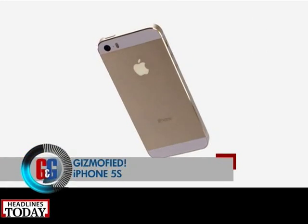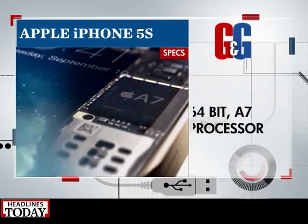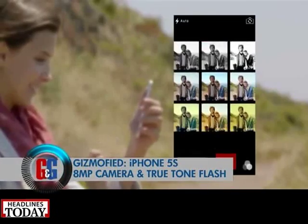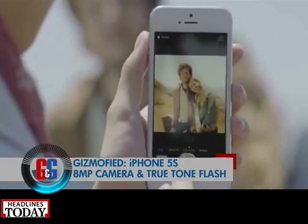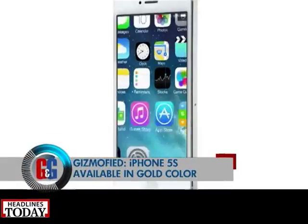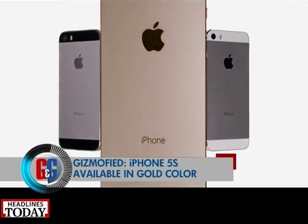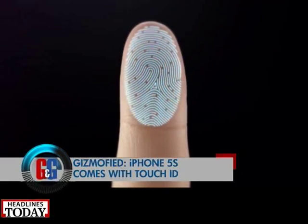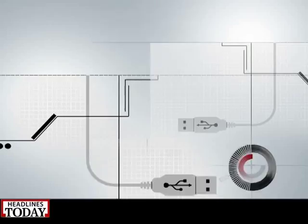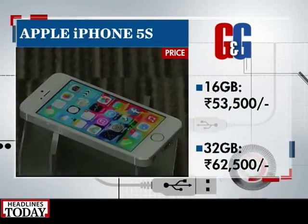The real show-stopper is the iPhone 5s. It also sports a 4-inch widescreen multi-touch Retina display and is powered by the next-generation A7 chip with 64-bit architecture and an M7 motion coprocessor. It features an 8-megapixel autofocus rear camera with True Tone flash that can record full HD video at 30 frames per second. Apart from silver and space gray, there's also a gold version. A new fingerprint identity sensor known as Touch ID is something to look forward to. The iPhone 5s is priced at rupees 53,500 for 16 GB and rupees 62,500 for the 32 GB variant.